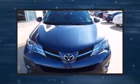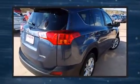Discerning drivers will appreciate the 2013 Toyota RAV4. With fewer than 50,000 miles on the odometer, this four-door sport utility vehicle prioritizes comfort, safety, and convenience.